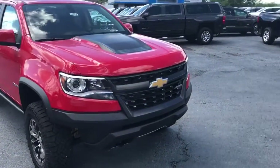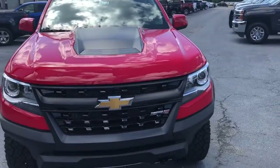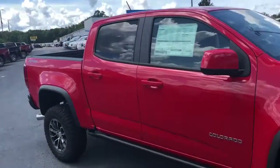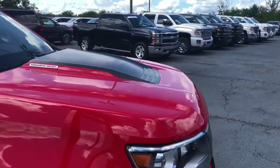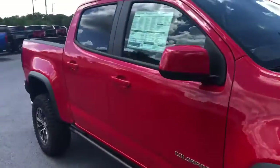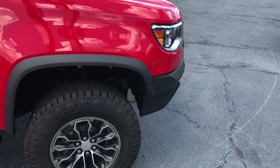Hey Charles, this is Levi with Jimmy Britt Chevrolet. I want to take time to show you this brand new 2018 Chevy Colorado ZR2 in this red hot color — very nice looking truck, one of the best looking trucks I've got on my lot right now. It's got that Duramax diesel engine that never quits, and looks great with that black hood. This truck looks like it's built for going off-road, but it's also got the comfort of a luxury truck.